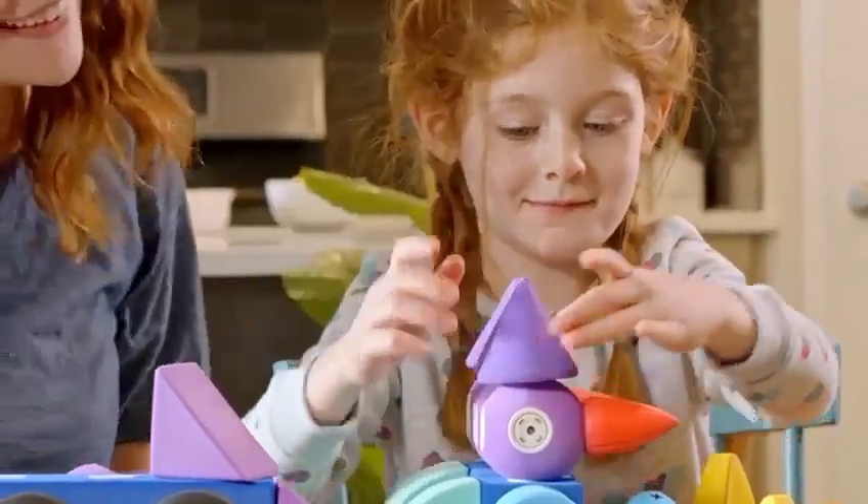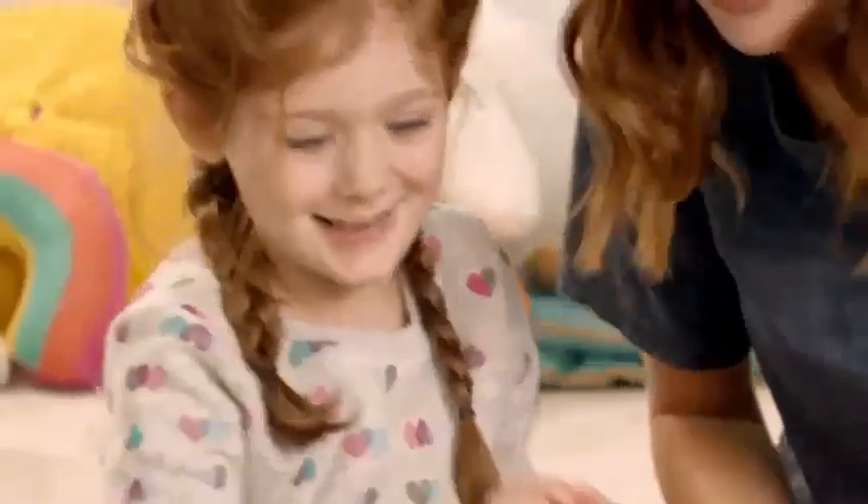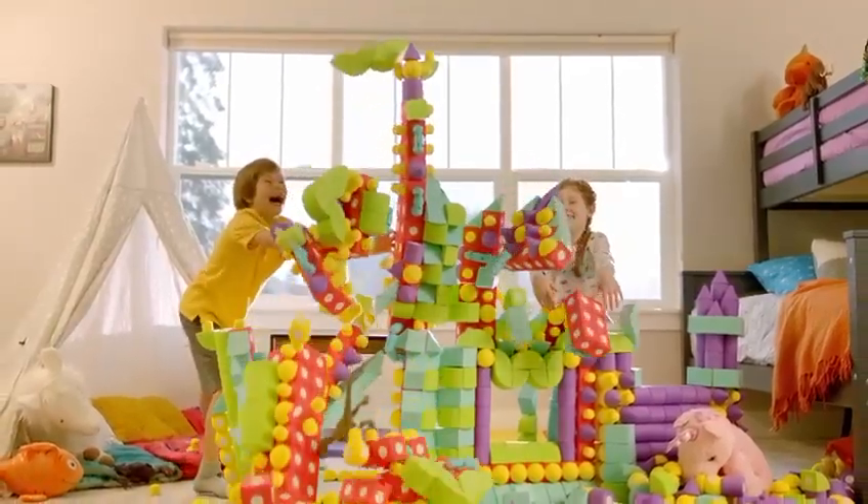Blockaroos lets kids have fun while learning to build. So if you're looking for a new way to play, you and your kids will love Blockaroos. Available on Amazon.com and at select retailers.